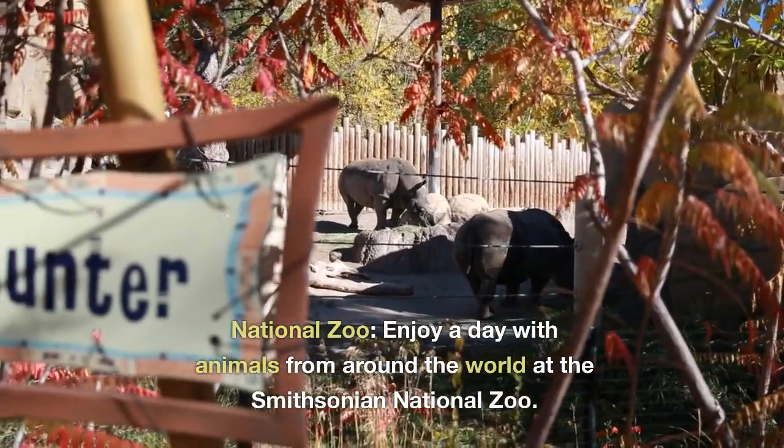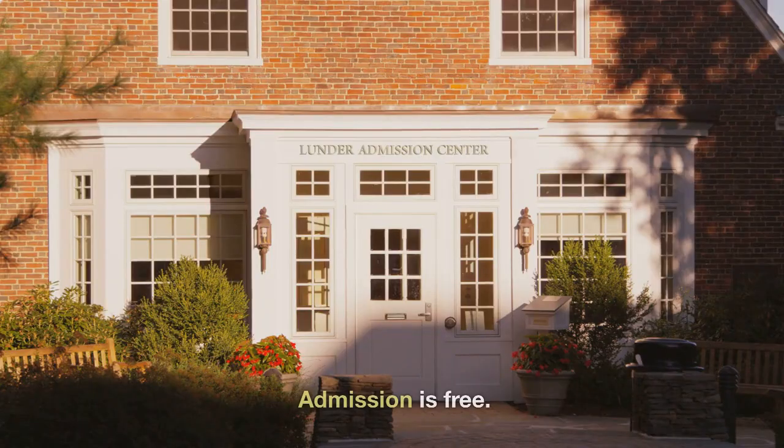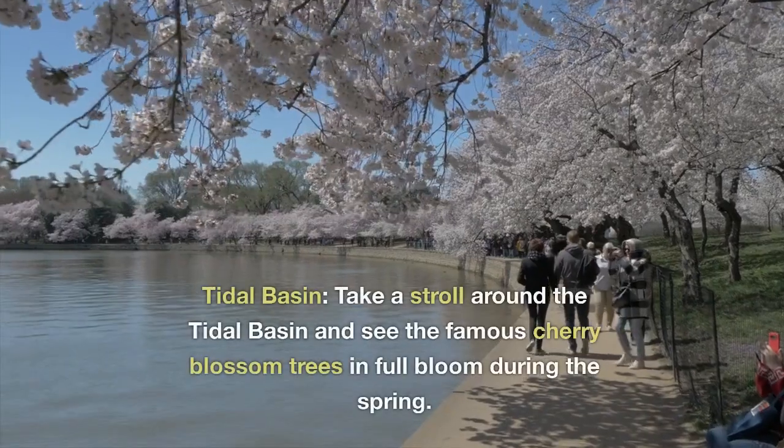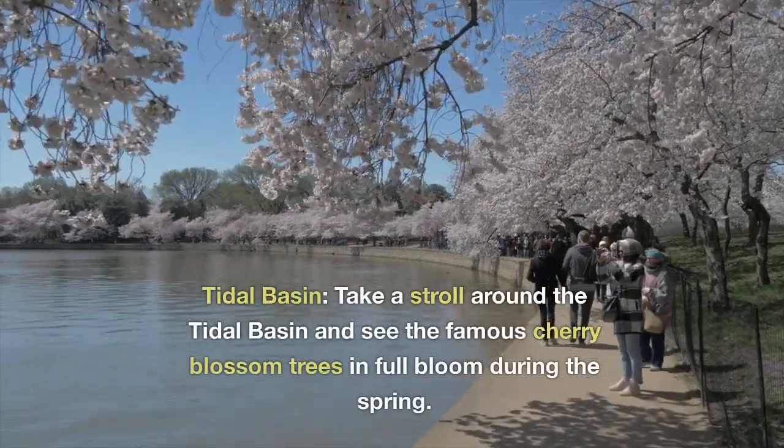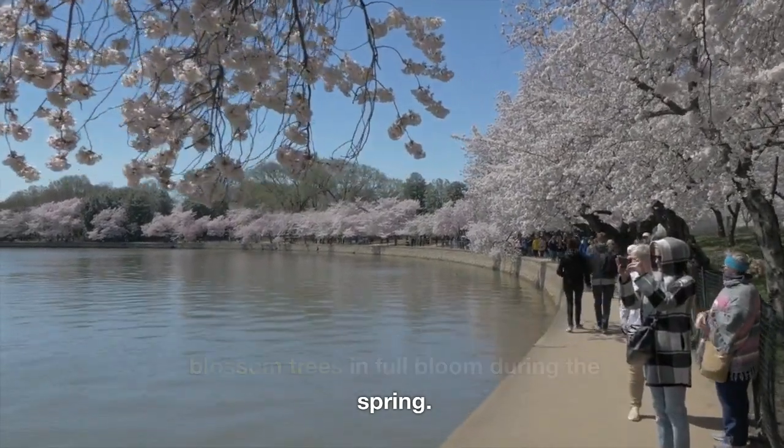National Zoo. Enjoy a day with animals from around the world at the Smithsonian National Zoo. Admission is free. Tidal Basin. Take a stroll around the Tidal Basin and see the famous cherry blossom trees in full bloom during the spring.